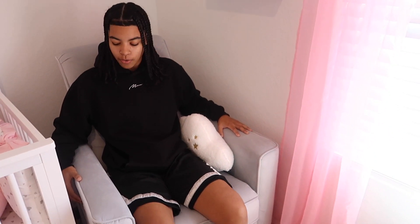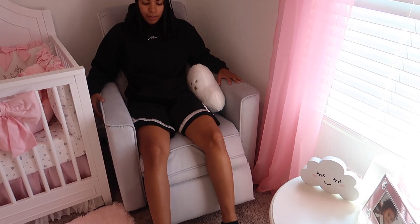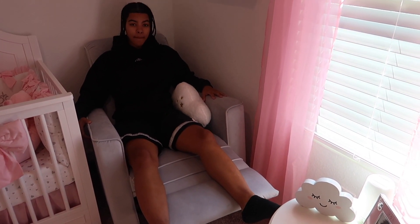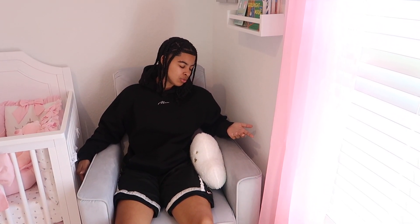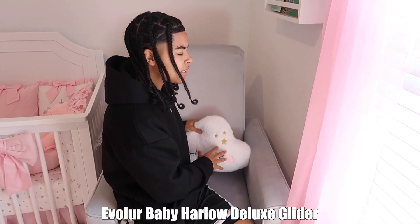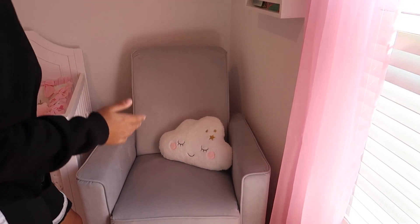This thing is automatic — it reclines. You can rock in it, it swivels. I don't even have to move my feet, I just let the footrest come down. This chair is from Evalor Baby — I'll put it on the screen. If you guys need a nursery chair, I highly recommend. Y'all need to get y'all one.